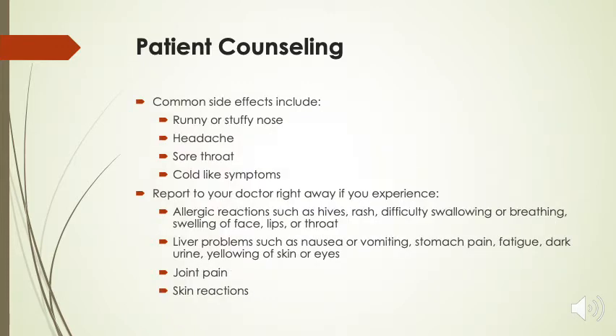Common side effects include runny or stuffy nose, headache, sore throat, and cold-like symptoms.